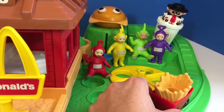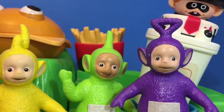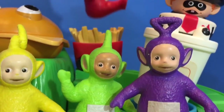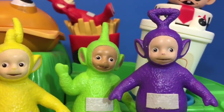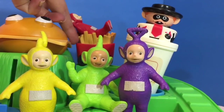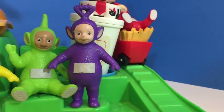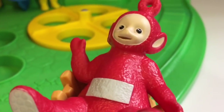Who'd like to go first, Teletubbies? Poa has decided she'd like to go down first. Ready, set, go! Poa's foot got stuck. That looked like so much fun!